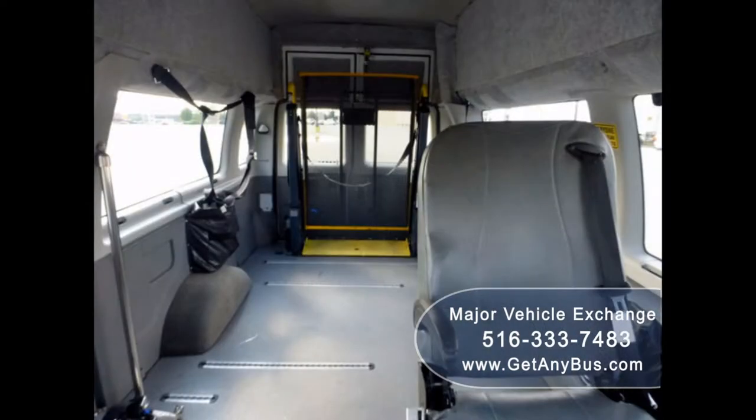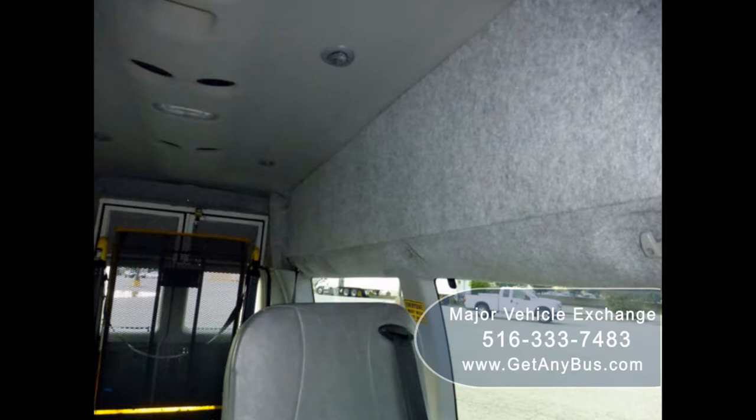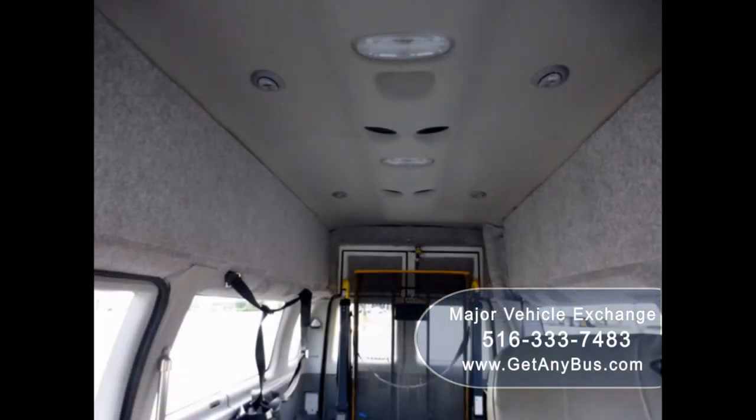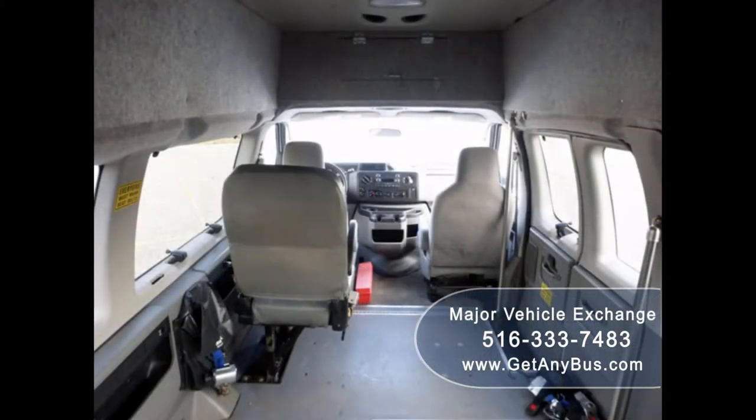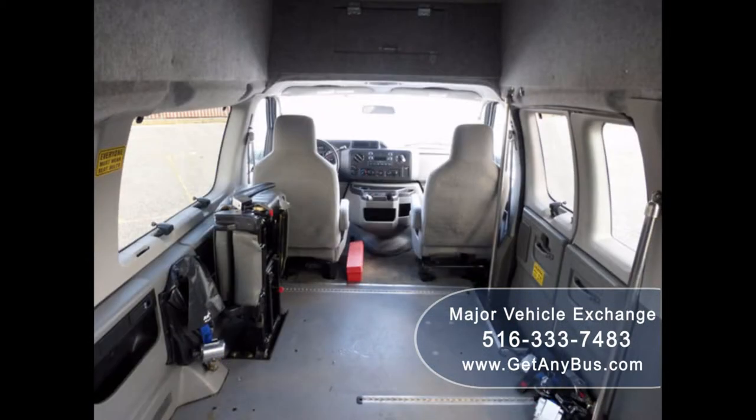Its seating arrangement is perfect for medical transport, family use, assisted living, senior daycare, tours, charters, ambulette service, shuttle service, church, adults, school, or conversion.